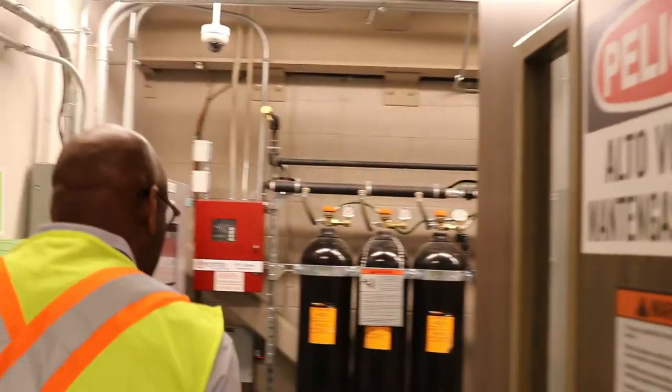Good morning, welcome! Right now we're in our administrative section — this is where we have our offices, our little conference room, and the dispatch area where our streetcar operators come in. Let's walk down the hall and we'll show you some things.